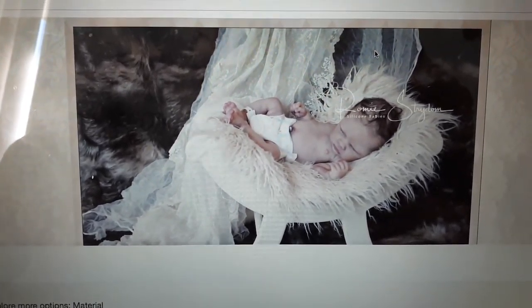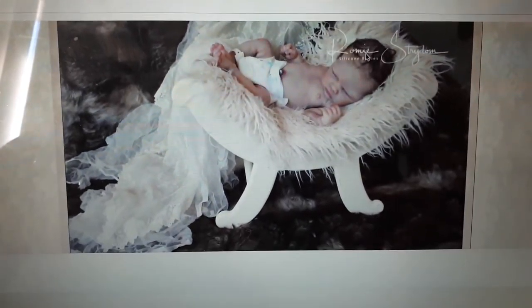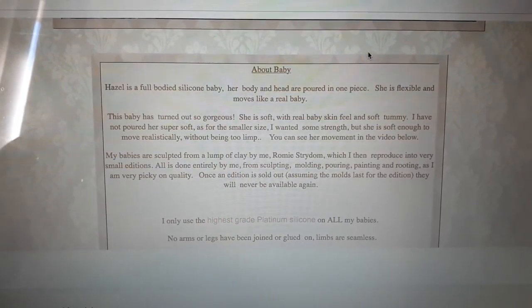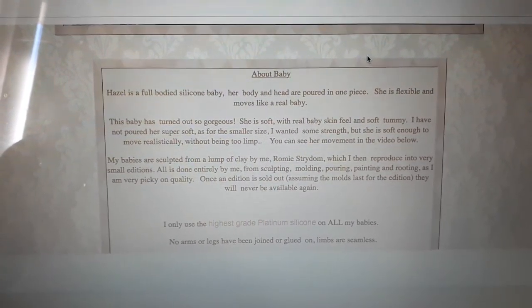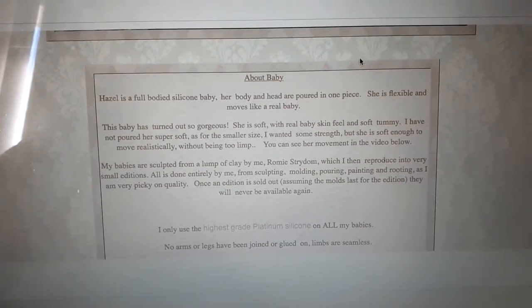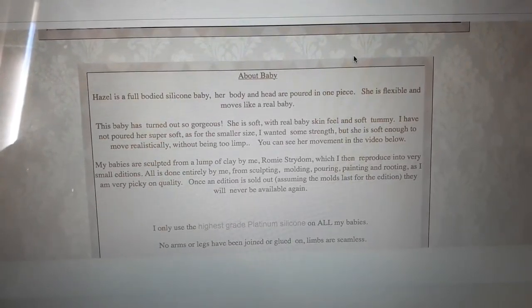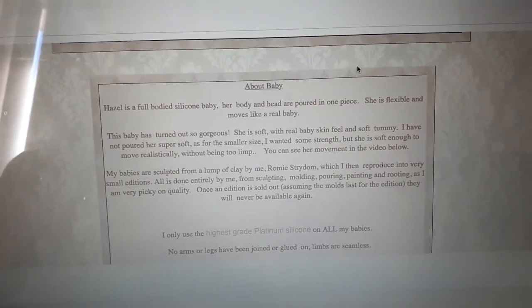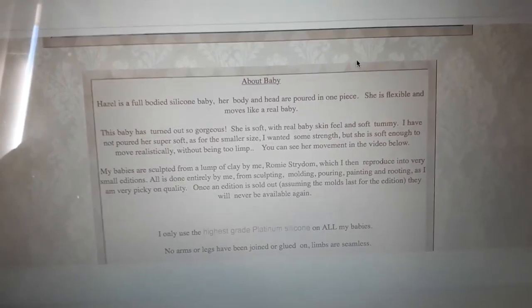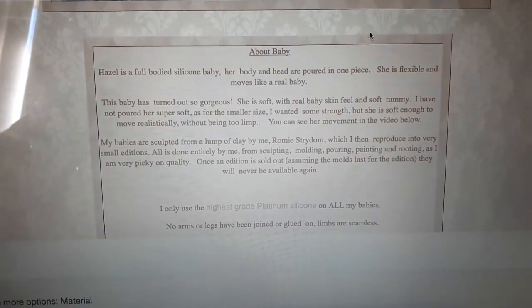Now she hasn't mentioned something there that I thought she would mention, so I'll come to that soon. Here we go — this is where I think it will come in. She's a full bodied solid silicone baby, and her body and head are poured in one piece. I think this is the first time she's done that, because most of the time they have the ball-jointed head.